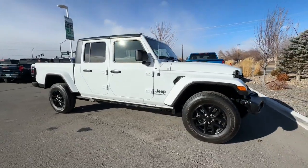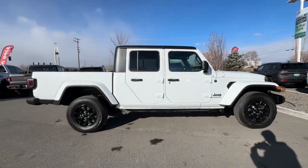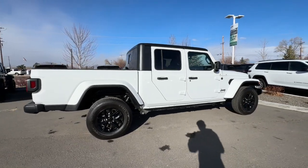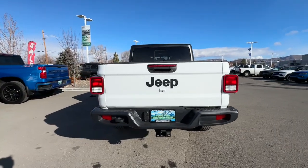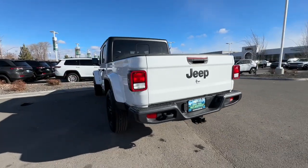Look no further than the 2022 Jeep Gladiator. With less than 15,000 miles on the odometer, this vehicle provides excellent value. Here's an off-roader's dream come true, the Gladiator.